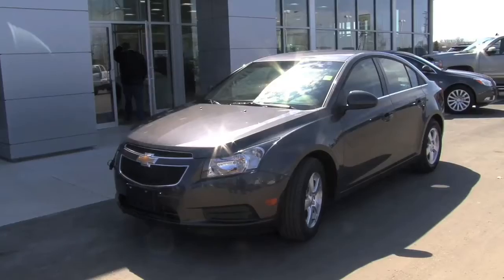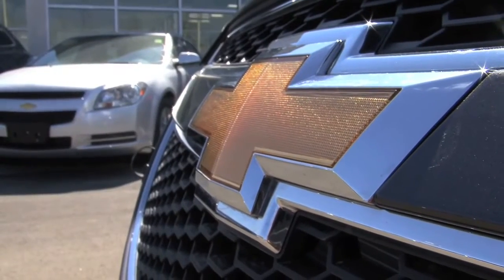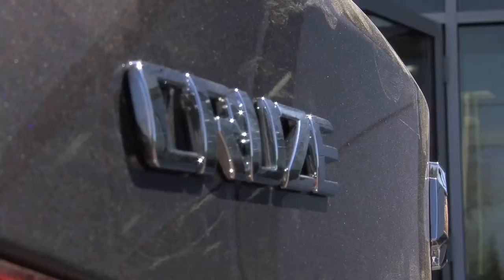Speaking of a cool design, check out the sleek exterior on the Chevy Cruze. This is going to have everybody else on the road looking twice.